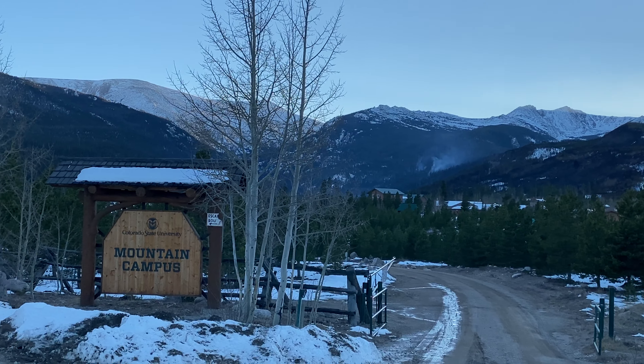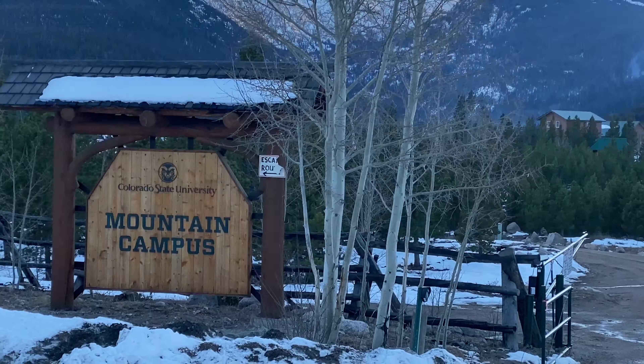So here it is, November 1st, and the CSU campus is looking great.